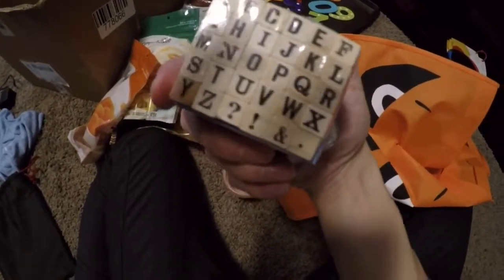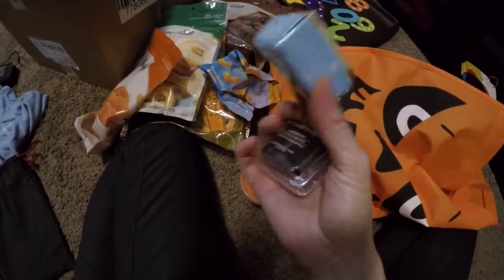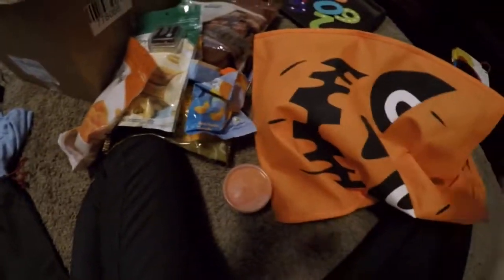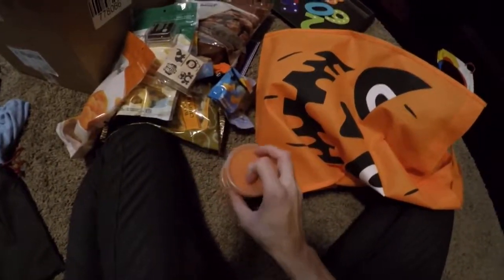Right now he loves learning the alphabet, so I have these from Michael's — they were like $2 — and some ink and some more stamps. So a few activities to do. Some more Play-Doh that I made.